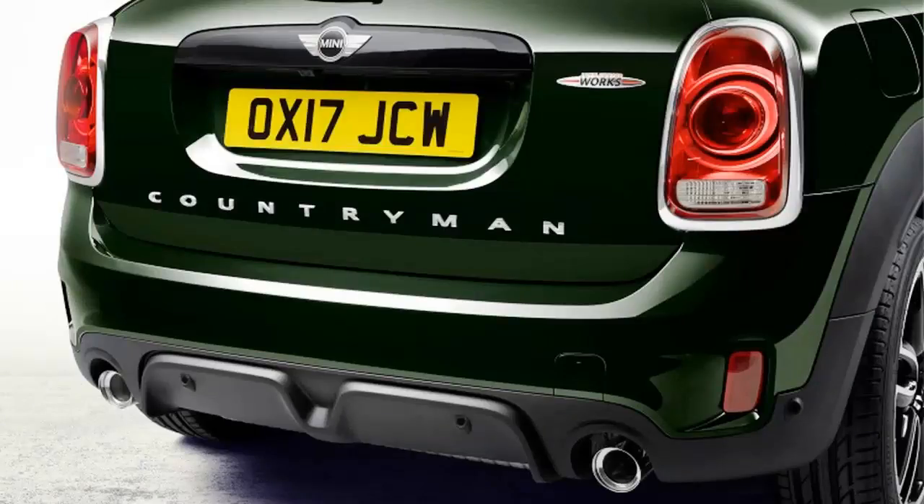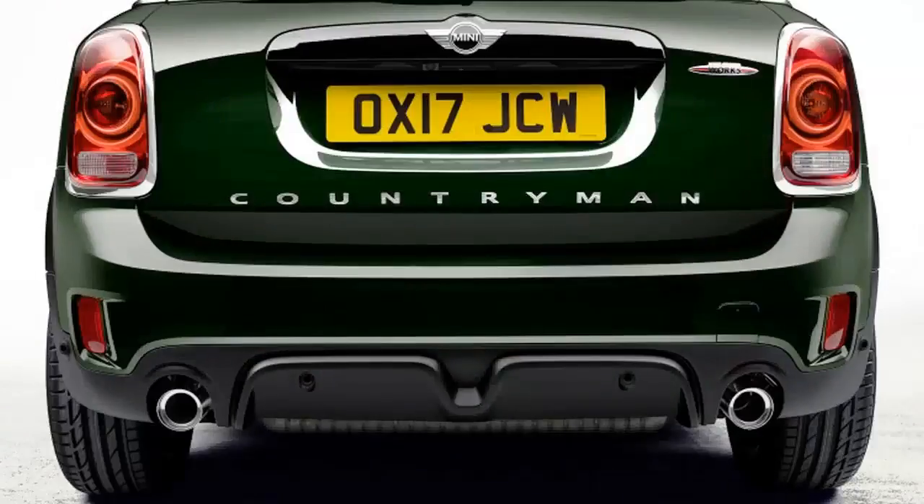The high-performance Countryman will make its public debut at the Shanghai Motor Show and should reach U.S. dealers this April. Mini has not revealed pricing yet, but will likely present it closer to the on-sale date.